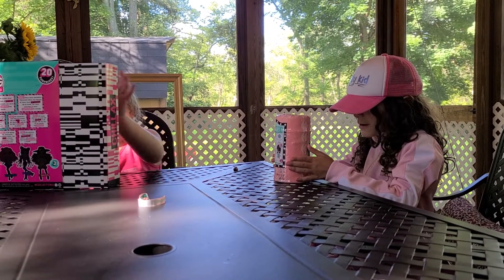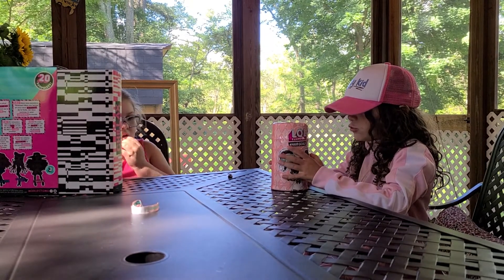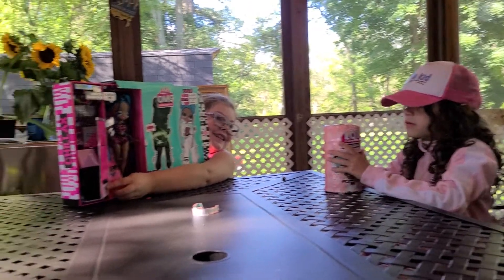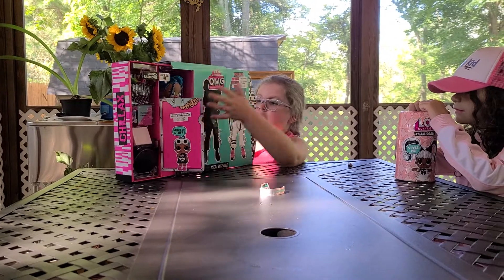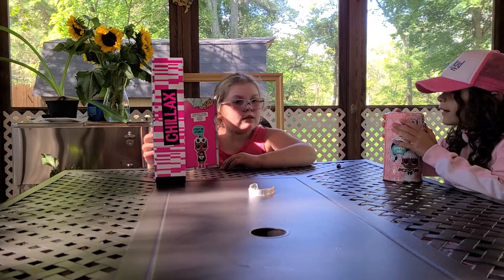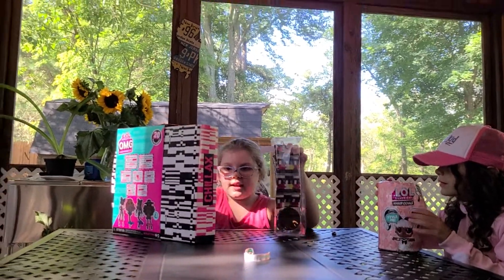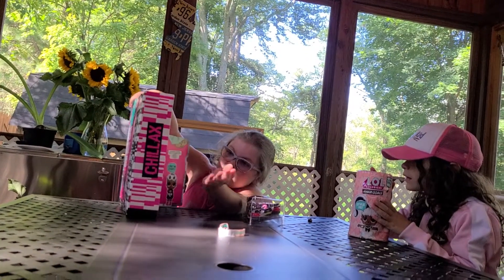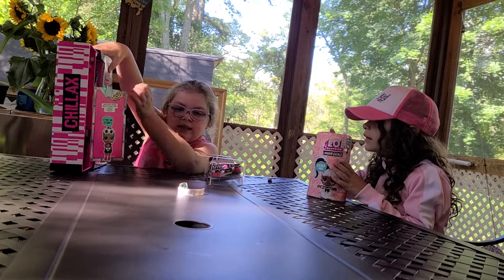I don't know which hair goals doll I'm getting, but I hope I get Batty Girl. We are opening it up now, and if you've never opened a hair goals before, click down below to subscribe. When my BFFF was talking, I fixed this up and opened up the OMG Fashion Doll Big Sister of Sleepy Bones. Now we are going to unbox her fashion. Wow, she loves scary movies. She has a little TV in her bedroom, some pillows, some books, a little photo of bats, and some skeleton hand lights.